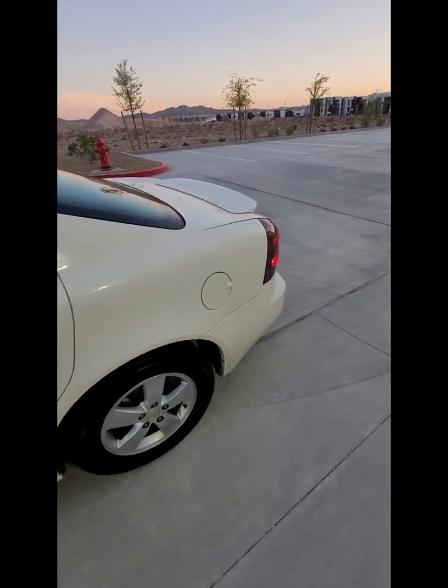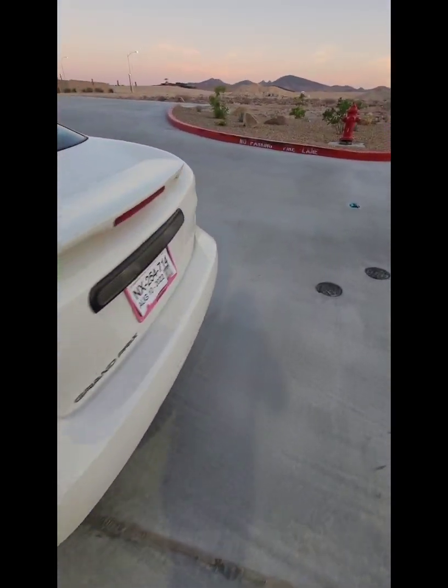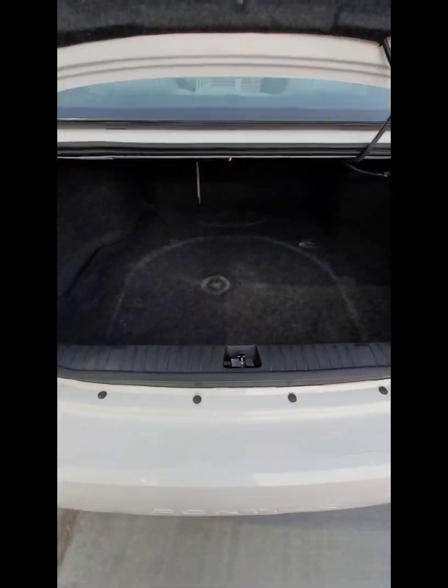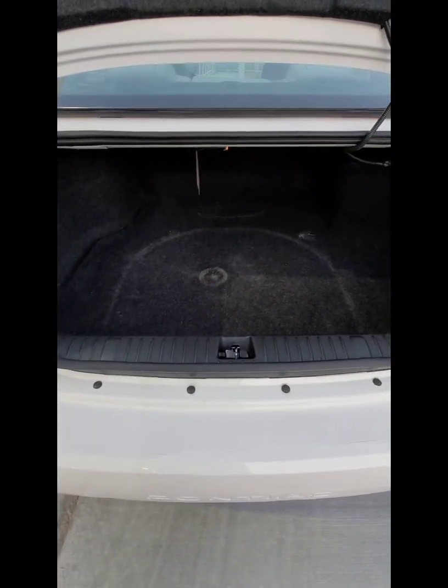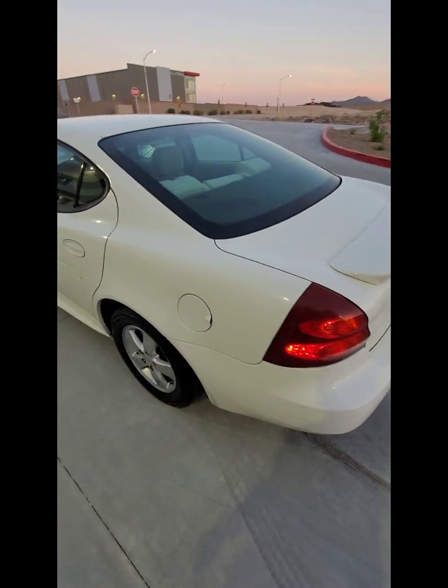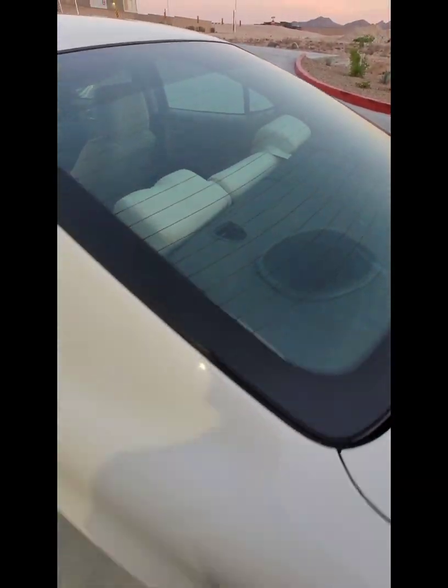Let me see how big this trunk is. Yeah, we got some room back there. Like I said I'm not going to spoil it, you just got to stay tuned. It looks like they got some 6x9's back here, so we're definitely excited for that.